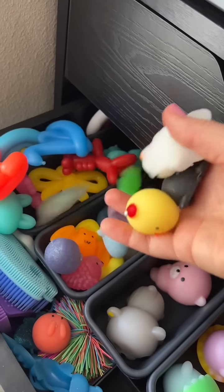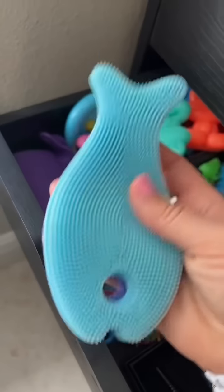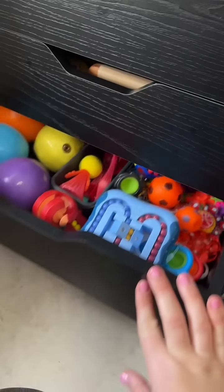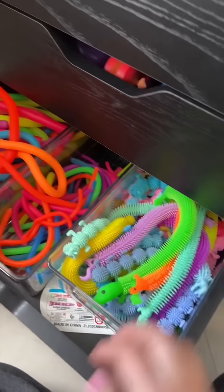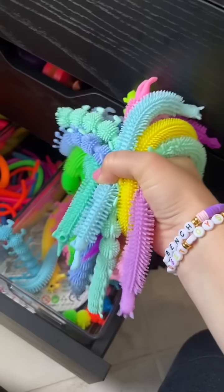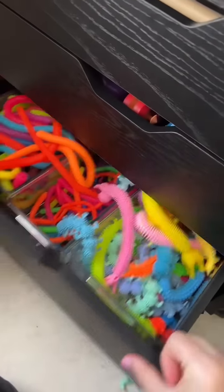I don't have any under the sea mochis. I almost missed the sensory pad — nothing in here. I love my noodle drawer, it's one of my favorites. I'm sure I'll find something in here. False alarm — I didn't find anything, but it's still my favorite.